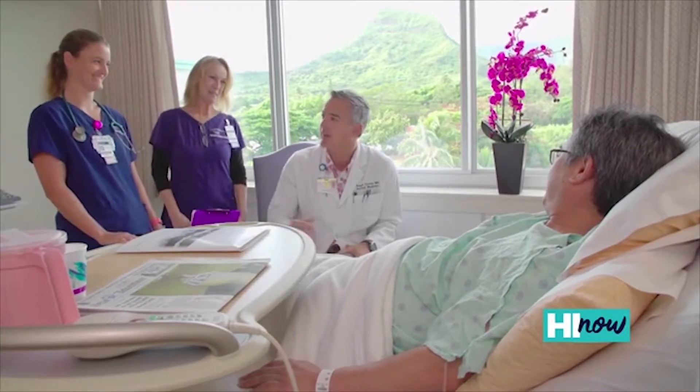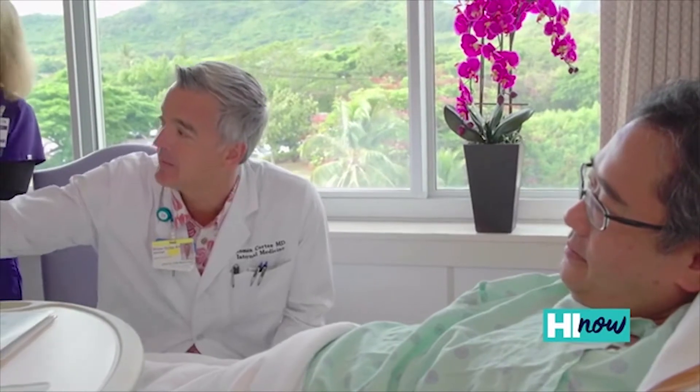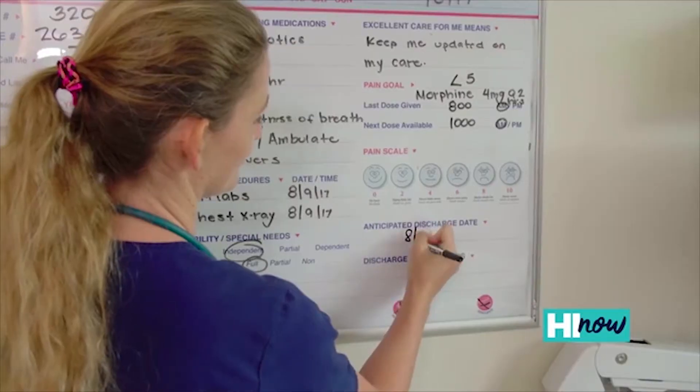Men can get breast cancer as well. The nationwide average is about 1 in 100 men versus 1 in 20 women. If a man feels a lump or feels like something's abnormal, he should definitely talk to his doctor and then come on in — we are happy to take care of him as well.